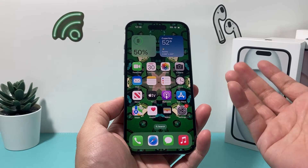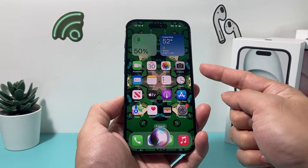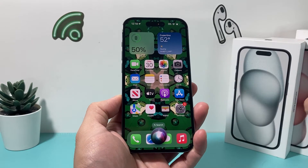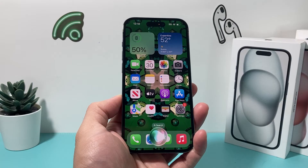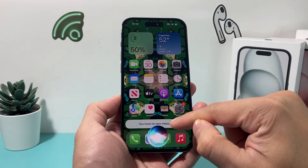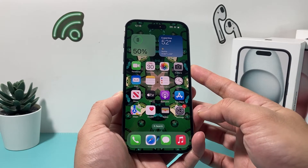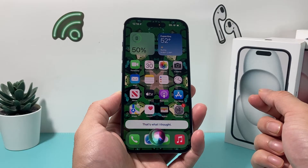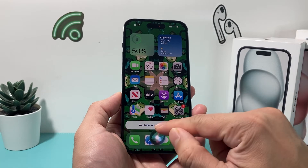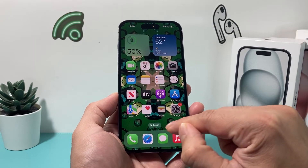To activate Siri, if you have Hey Siri enabled you can say 'Hey Siri,' or you can tap the side button to activate it. Then say 'Hey Siri, read all my messages' or 'Hey Siri, read my unread messages.' Once Siri says 'You have no new messages,' that should clear the badge notification right up.